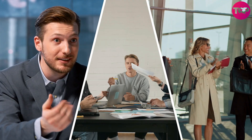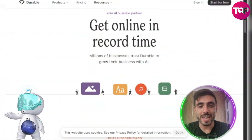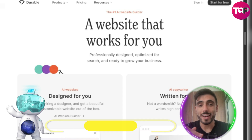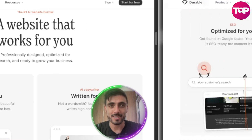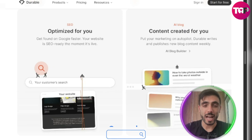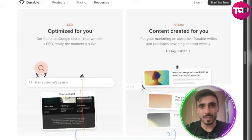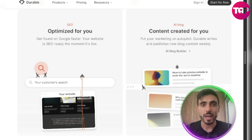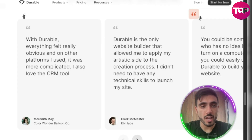Millions of businesses already trust Durable to grow with AI. This is the number one AI website builder, designer, and copywriter. Durable also helps you optimize your website for SEO so your clients can find you on Google faster, and builds your blog and content with AI almost automatically.